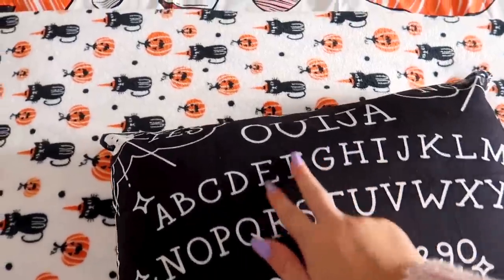I got this adorable duvet cover from Shein — I got my duvet cover and these pillows. Oh look, a ouija board — is somebody here? Yeah, that's just my bed.